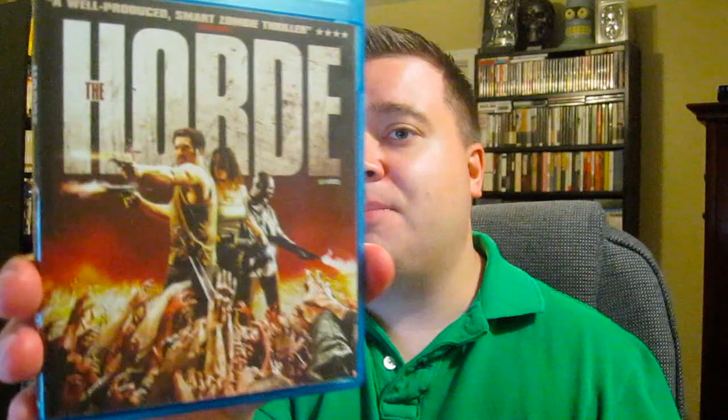Next up is The Horde — a Canadian release. I love the heck out of this movie. It's a great French zombie film — fast-paced horror action and a lot of fun. My only criticism is the ending, which I didn't really care for. But the rest of the movie is just awesome. Highly recommend The Horde.